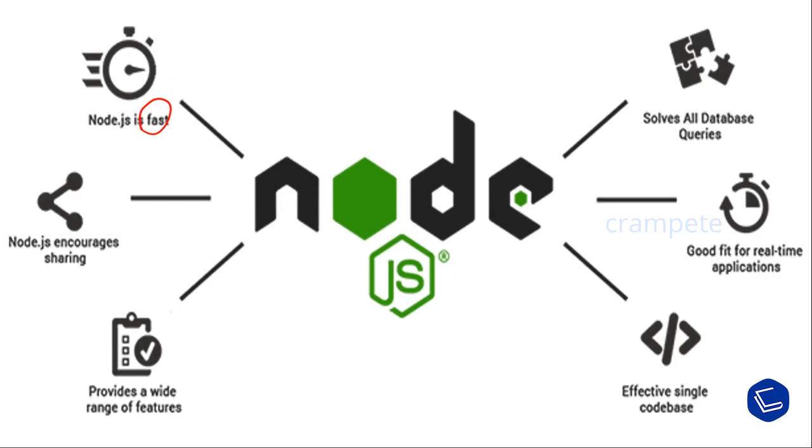Node.js is a lightweight framework that includes bare minimum modules. Other modules can be included as per the need of the application. It is a cross-platform framework that runs on Windows, Mac, and Linux, and is asynchronous by default.